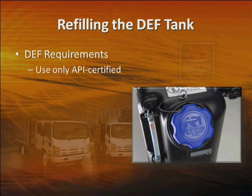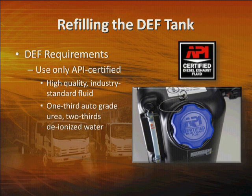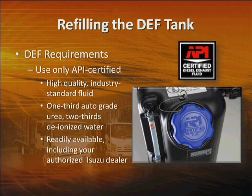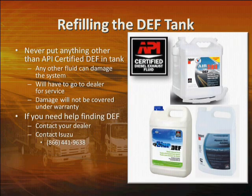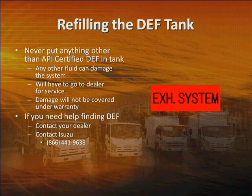Be sure to use only API-certified diesel exhaust fluid — a high-quality industry-standard fluid that contains one-third automotive-grade urea and two-thirds deionized water. It's readily available at most truck stops, diesel filling stations, as well as your authorized Isuzu dealer. Never put anything else in the DEF tank. Any fluid other than API-certified DEF can damage the SCR system, and this damage will not be covered under warranty. The SCR system is equipped with sensors that can detect if a fluid other than DEF is put in the tank. If you put in the wrong fluid, you'll see this light — the check engine light will come on, vehicle speed will be limited, and the vehicle will have to be taken to the dealer for service.